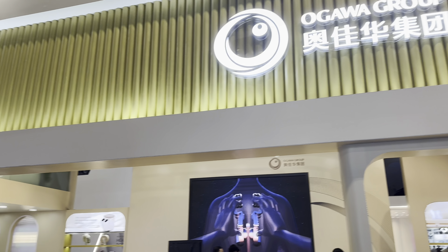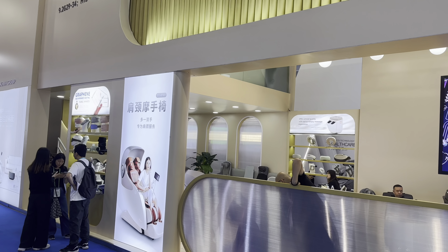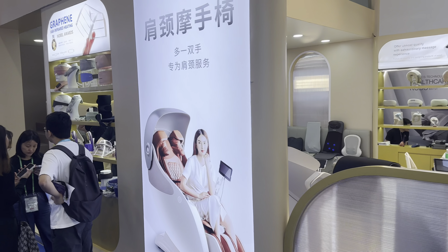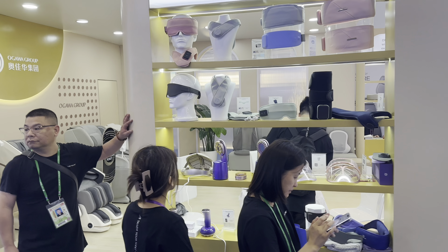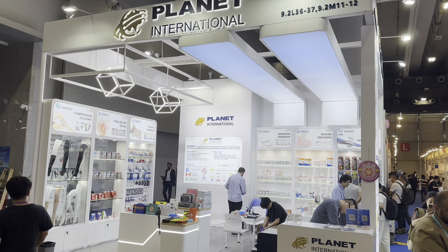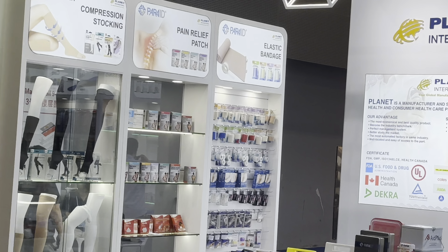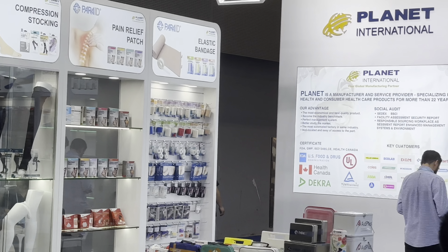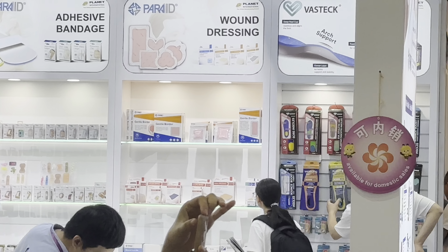Another company called Ogawa Group is here with a lot of massage chairs and more. Another company called Planets has pain relief patches, plastic bandages, and compression stockings. If you need their contact, please feel free to get in touch with me and I'll give it to you.